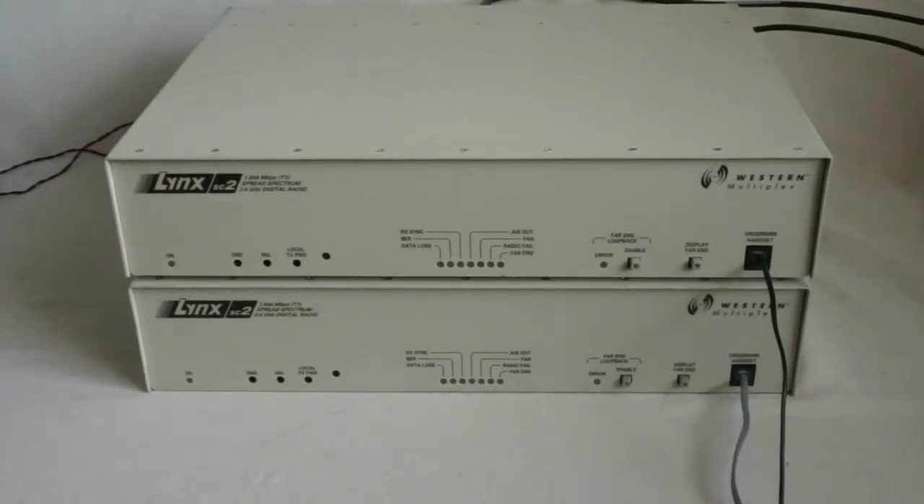This is a demonstration of the Western Multiplex Lynx data radios. These are radios that work over 2.4 GHz and have approximately 1.5 Mbps data link.